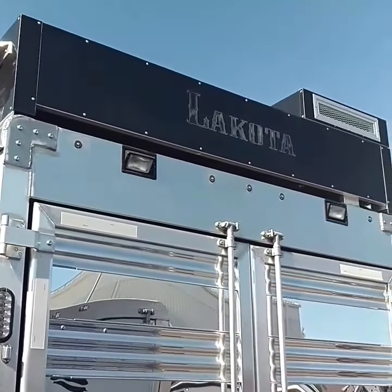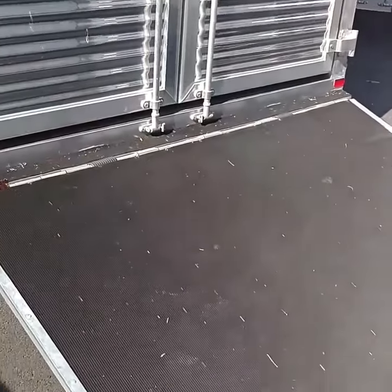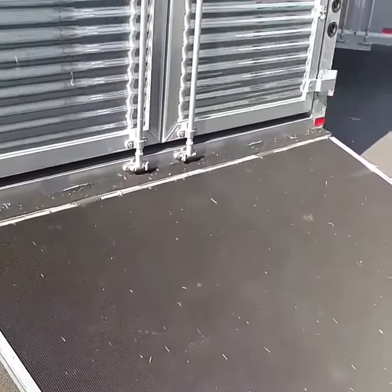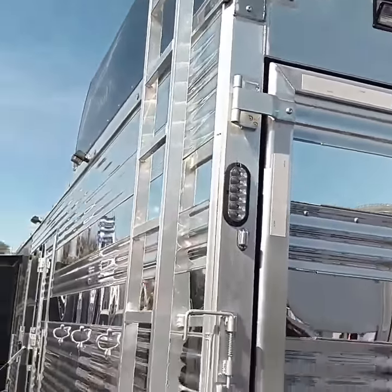Hey everybody, we're out here at the American Quarter Horse Congress checking out this awesome looking Bighorn Edition Livestock Trailer at the Lakota of Ohio exhibit.